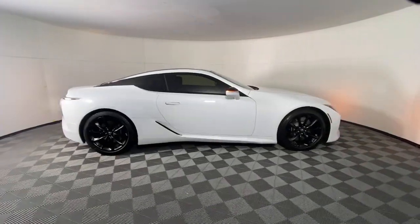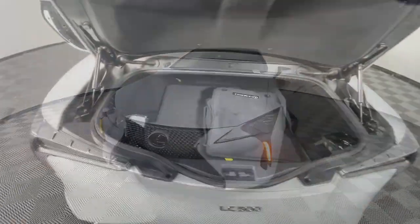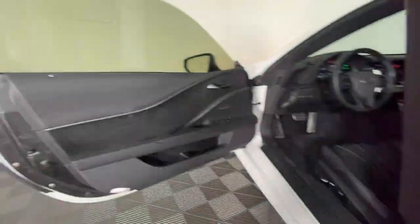Feel the rush of high performance power in this striking LC. Treat yourself to a test drive today. Our staff will toss you the keys and give you an outstanding customer experience.